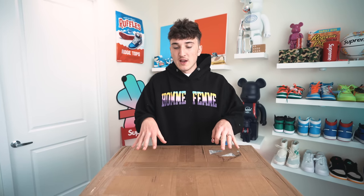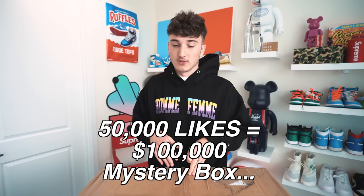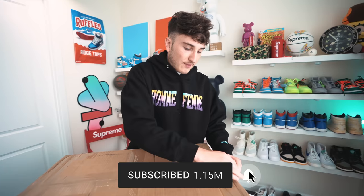This is from Project Blitz — they also sell regular hype sneakers at any price point. You can check out their website. Thank you to Project Blitz for allowing us to do this. And if you guys get this video to 50,000 likes, we will do a $100,000 mystery box — I don't know if you'll see it, but that's a lot.